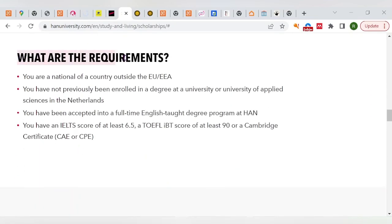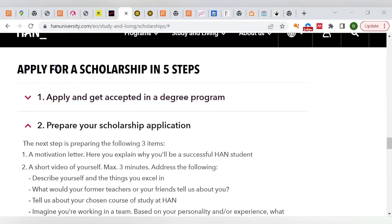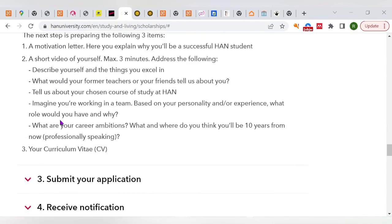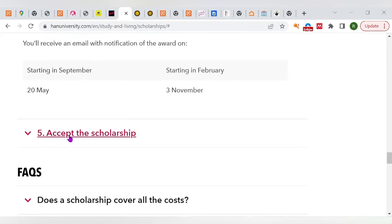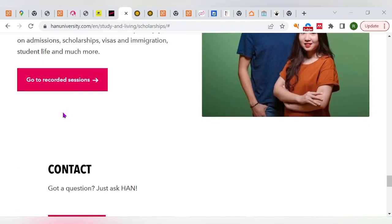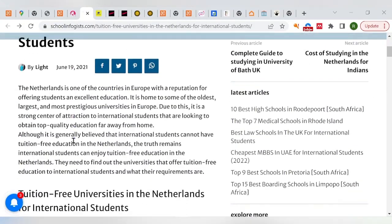They have basic requirements you need to meet to benefit from the scholarship, and simple steps to access it. First, apply and get accepted for a degree program at Hans University. Then prepare your scholarship application — a motivation letter, a short video of yourself, your CV. Submit your application and you'll receive a notification if you've been accepted. It's quite simple, and many people are winning these scholarships.